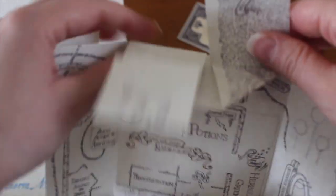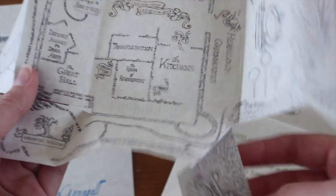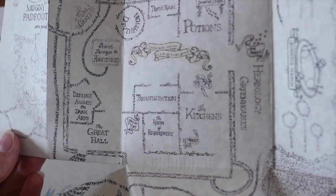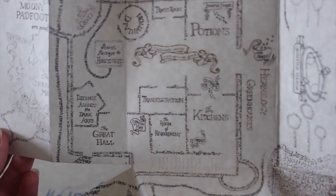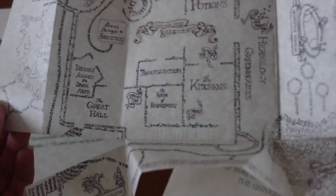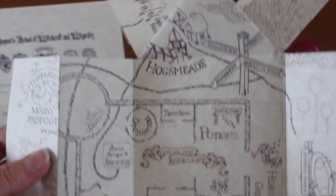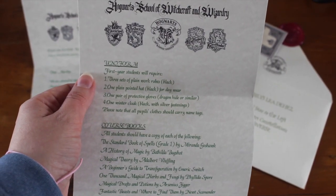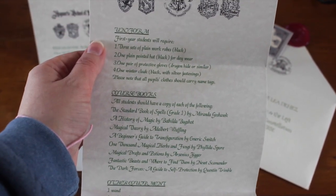At least I won't get lost when I arrive. I also received my list of uniform, course books, and other equipment. So let's go through that together. It says I'll need uniform — check. All my spell books — check. A wand — check. A cauldron — they've put pewter but mine's cast iron, which I think is less dangerous. A set of glass or crystal phials. I still need to get my brass scales and my telescope, but I do have a crystal ball because divination is my favourite class.